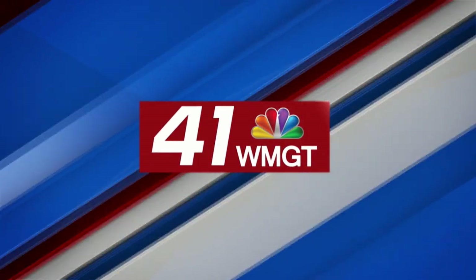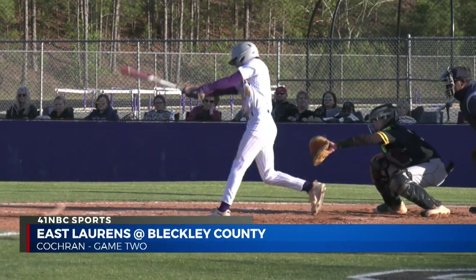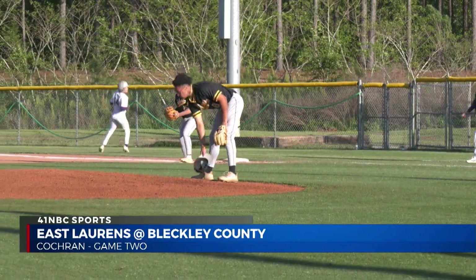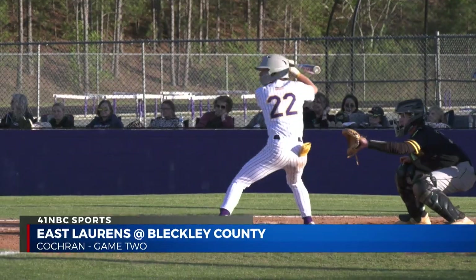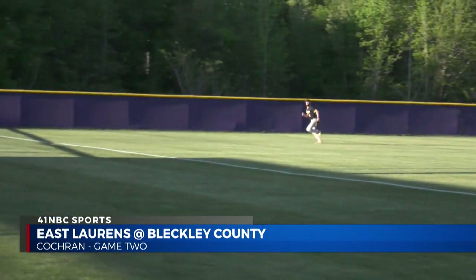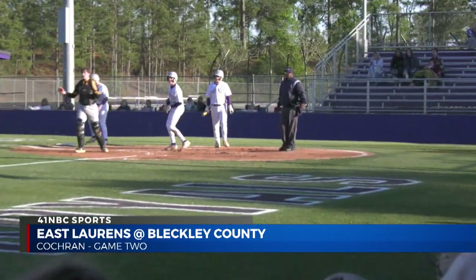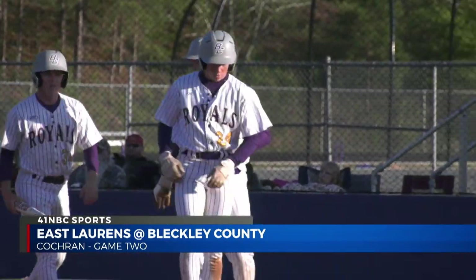Now on to game two. Bleckley up four-nothing in the bottom first with bases loaded, and they add more as Boatwright hits a slow rolling grounder to left center field — he is safe, as well as Jet Fordham, to make it five-nothing Royals. Still in the first, Clayton Beck swings at the high pitch and it lands deep in left field right on the foul line — fair — to bring home Cole and Josh Dillard on the two-run RBI. It's seven-nothing Bleckley County at the end of the first.